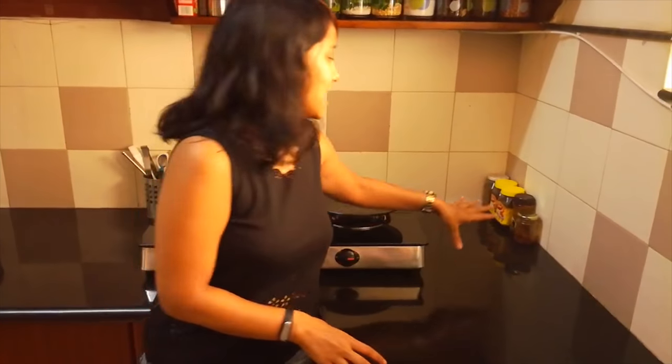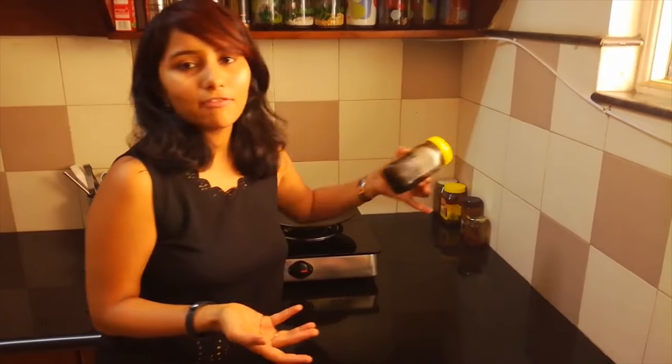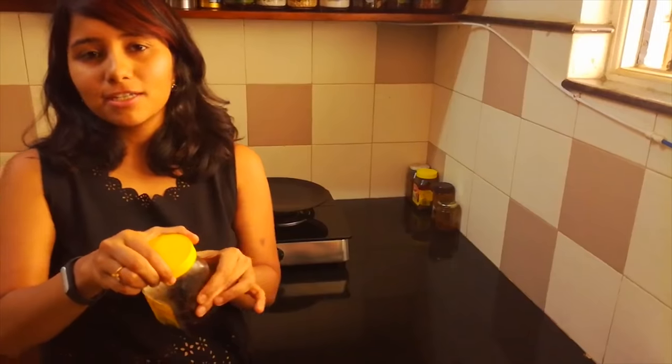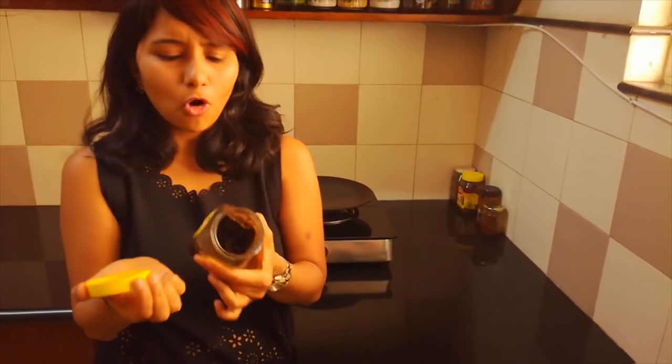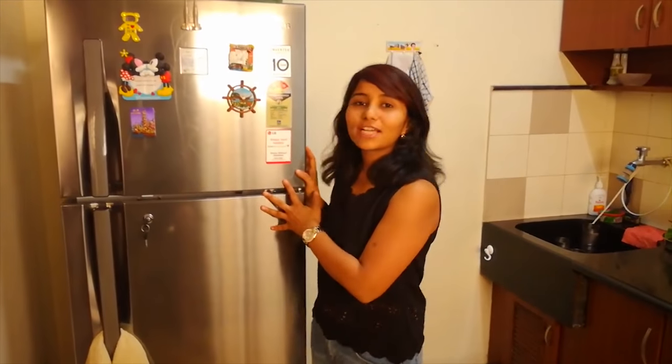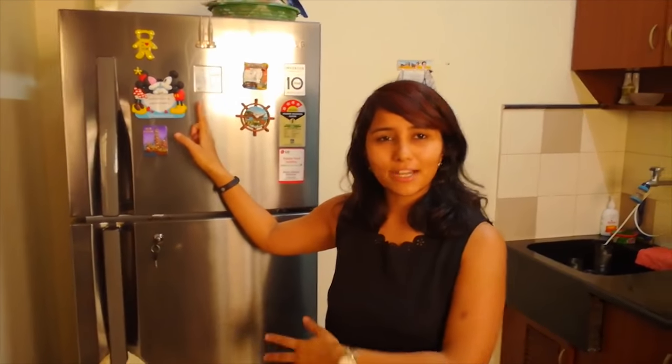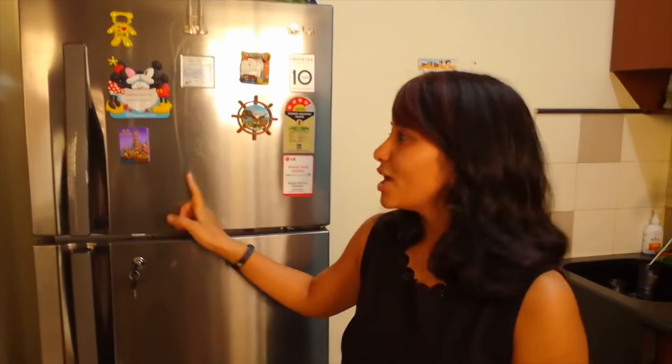Thirdly, pickles. We love our pickle and it is added to food. Most homes will have at least more than one type of pickle. These pickles are typically homemade by your mom or your grandmother. I love decorating my fridge and I have decorated it with fridge magnets collected from different countries. So this is our kitchen. Hope you enjoyed it. Bye!